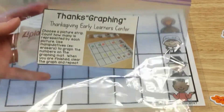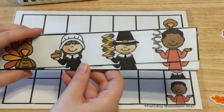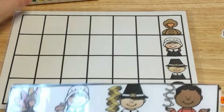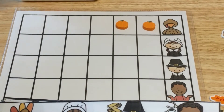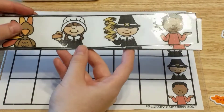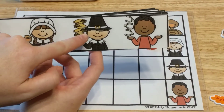This next activity is a math graphing activity called Thanks Graphing. It comes with a graph mat and picture strips. The kids take a strip and graph it — they count, for example, this turkey has one, two, three, four, five, six feathers. So they count out six manipulatives for the turkey and place them on the graph. Then the pilgrim girl has one piece of pie, so they put one for her.